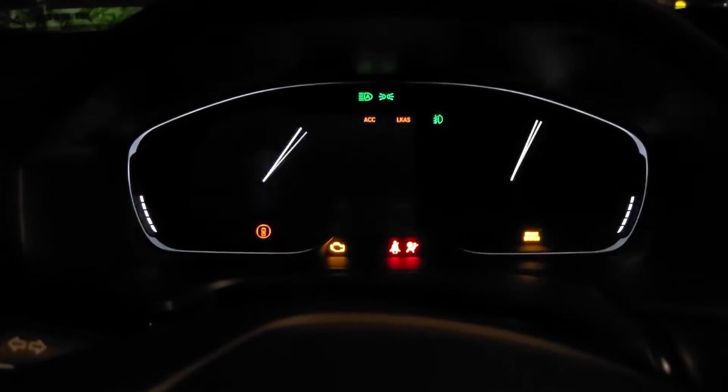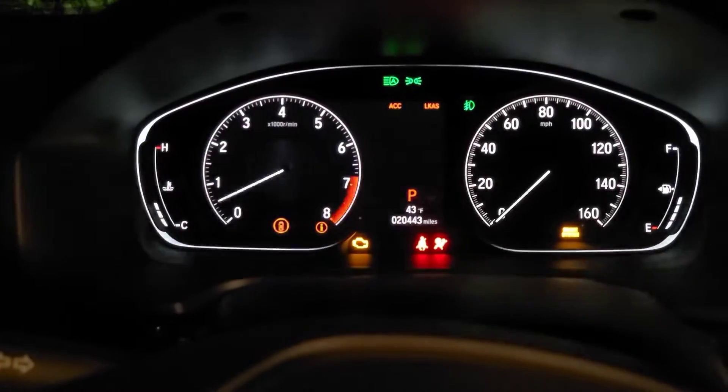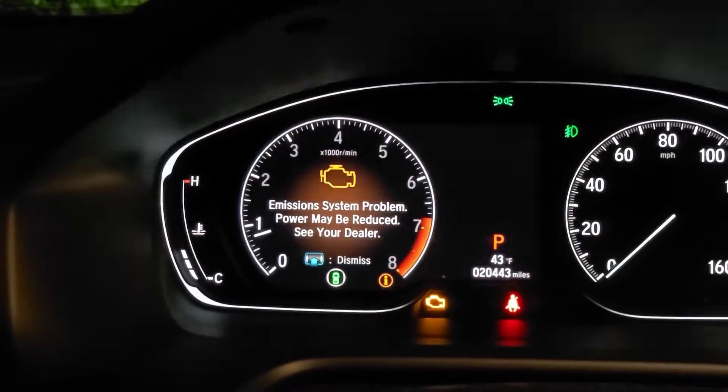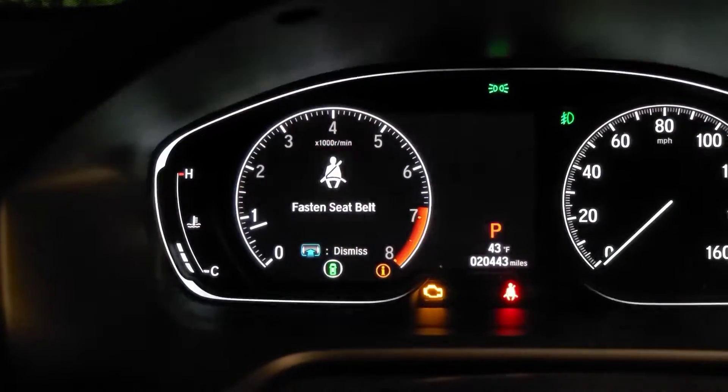I'm going to start the car. And we got the dreaded check engine light. That's all because of the downpipe.